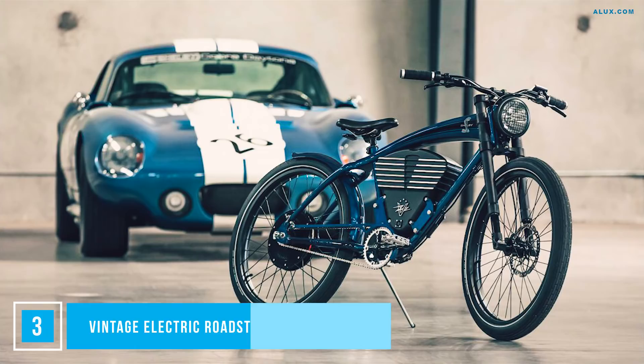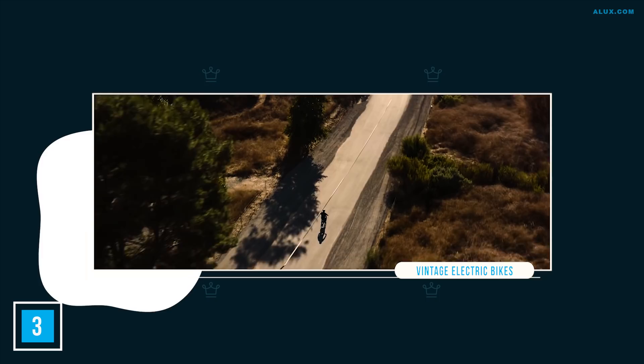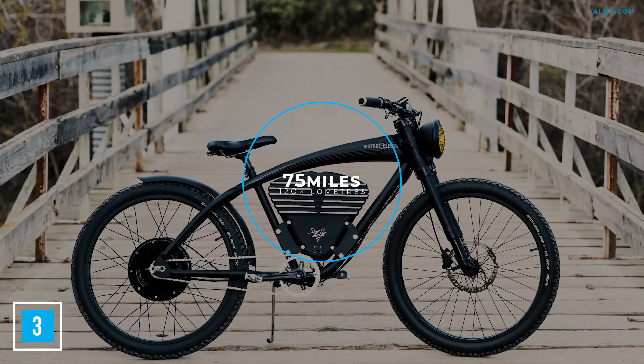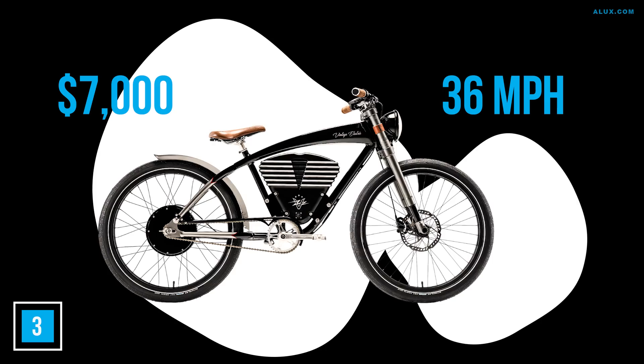Number 3: Vintage Electric Roadster E-Bike. E-bikes are having a heyday, and being able to switch between pedal power and electric cruising certainly has its perks. The Vintage Electric Roadster has changed the game — gone are the awkward electronics that look like a retrofitted home job. In their place is a muscle bike with early 20th century elegance. Under its sleek design, it'll take you 75 miles before its next charge, with a top speed of 36 miles per hour, leaving most e-bikes in its dust. It fetches a price of $7,000, but the freedom of hitting the open road in this style is worth every penny.